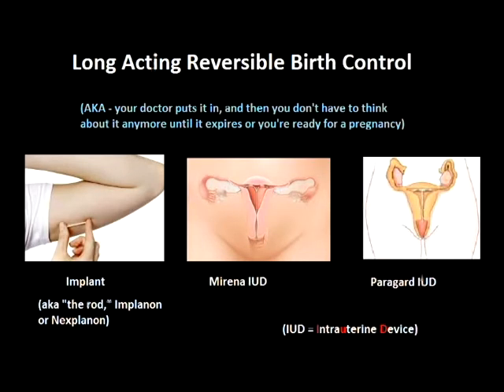Welcome to another episode of Sex Ed with Mel in 30 minutes or less. In this brief clip, we're going to talk about longer acting methods of birth control — things like the Nexplanon, the rod, and IUDs, the Mirena and the ParaGuard.